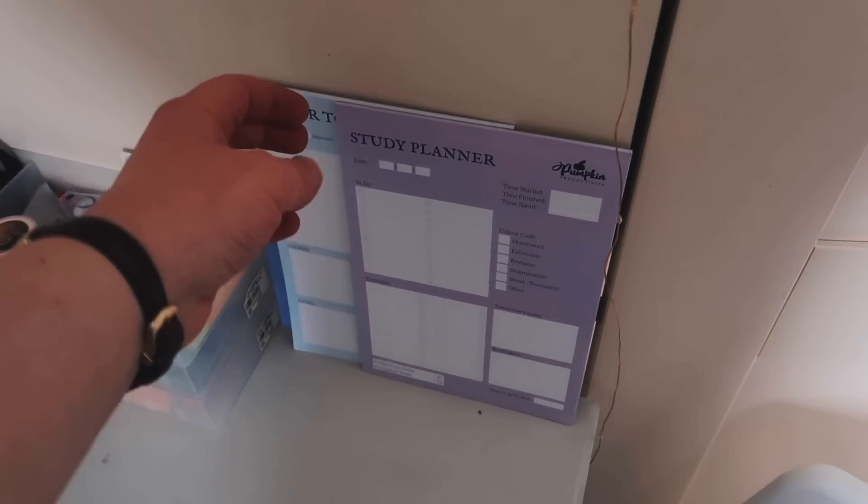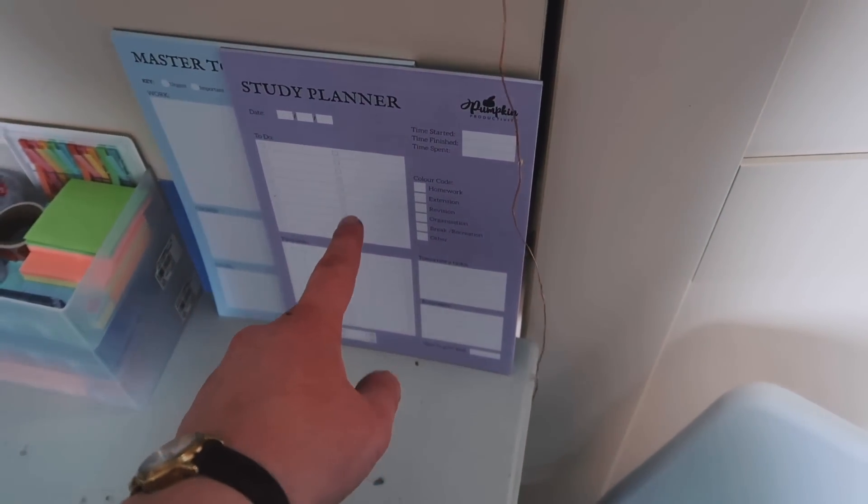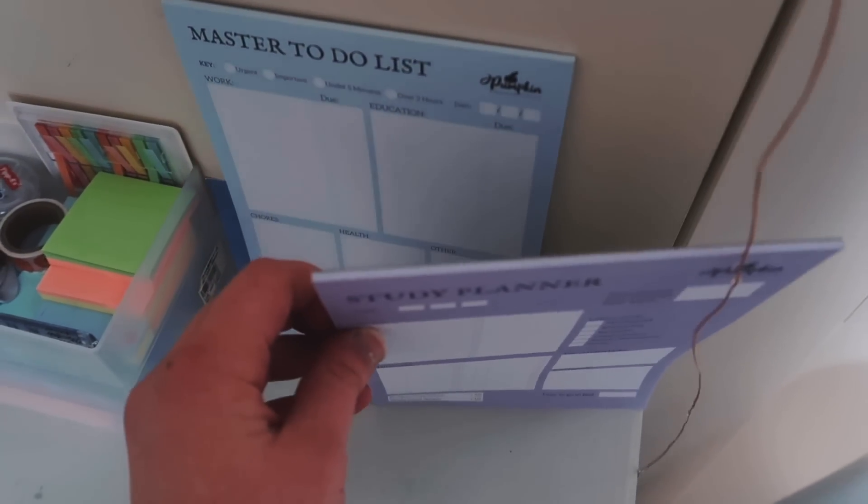Down here I've got two of my products from Pumpkin Productivity. The first one is the daily study planner, which I use pretty much every day, and then I've also got the mini master to-do list.